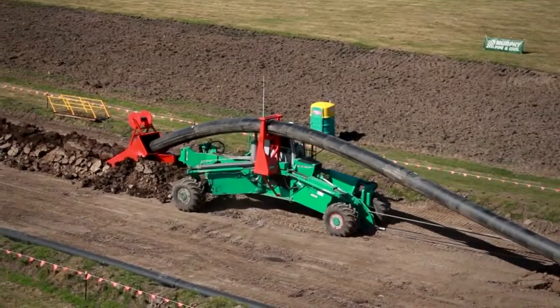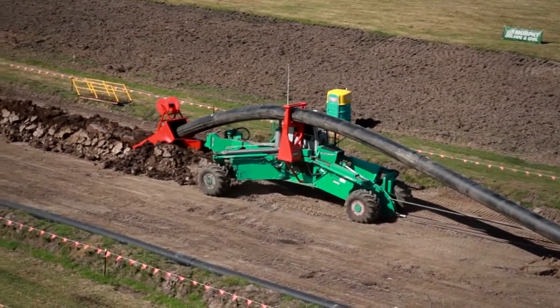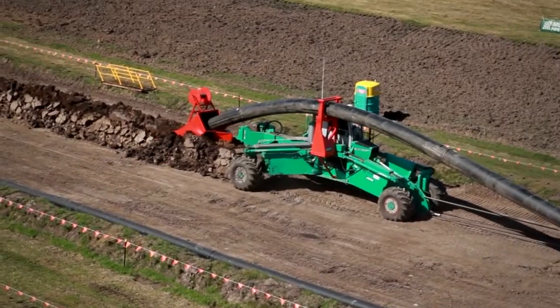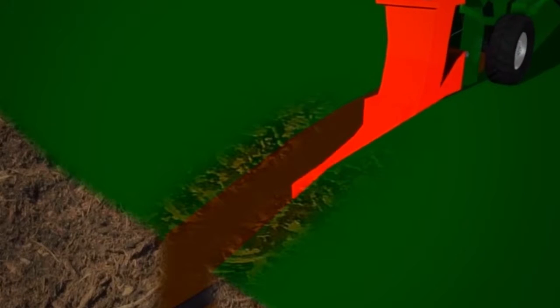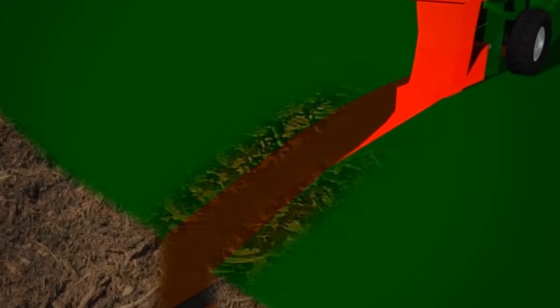After anchoring itself, the winch pulls the plow forward, allowing for an array of pipes or cables to be fed into the ground via a purpose-built chute as the plow cuts through the earth.